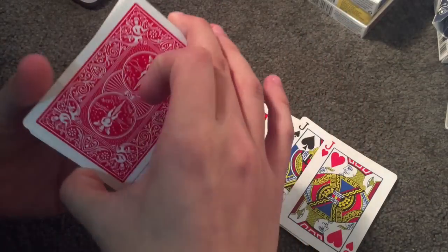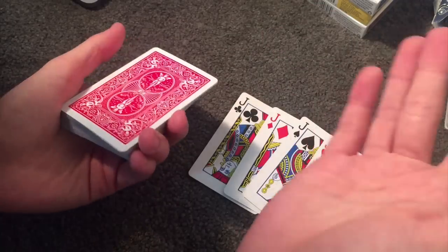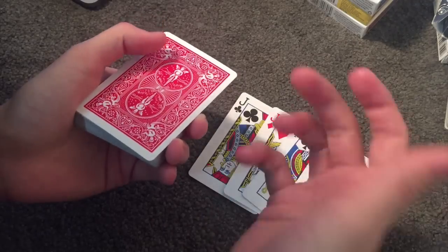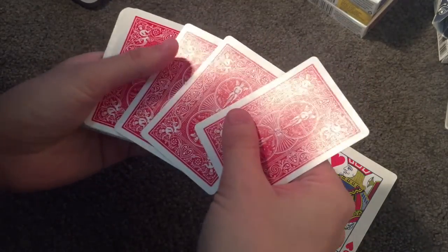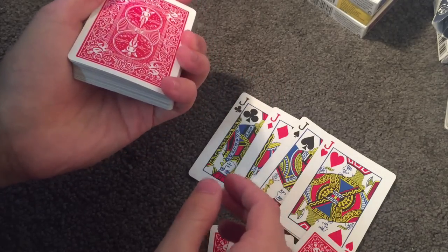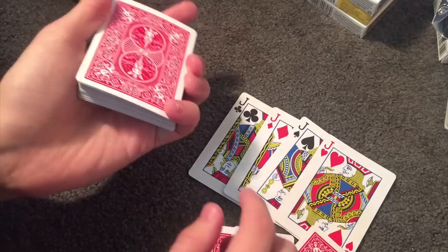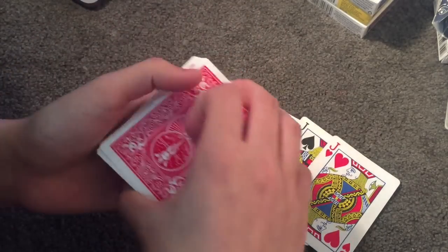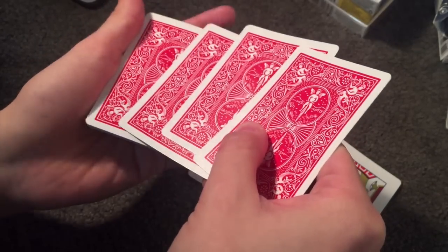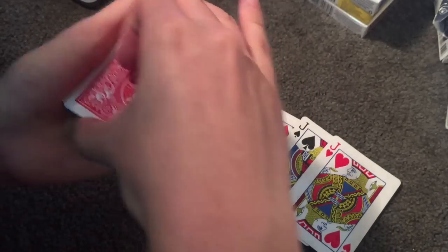You take the cards and this is when you do the dirty work. As you're talking about the four jacks and how they're gonna rob a bank, you're just going to count one, two, three cards. You're going to get your pinky and just put it on top of this corner right here. Count one, two, three, and then have a bit of room to get your pinky in there. Then take this and just push those cards back and square up.